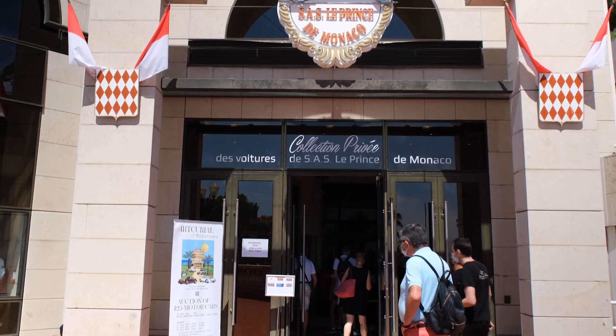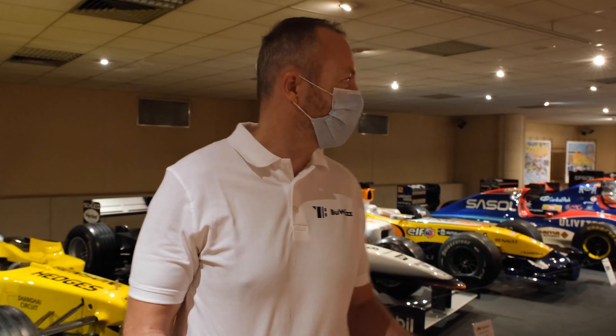We are inside the Prince's Automotive Museum among many very, very interesting cars. And now we're shooting our Spania GTA Spano model made of LEGO bricks.